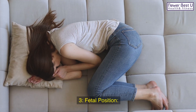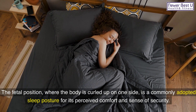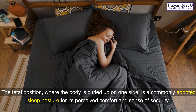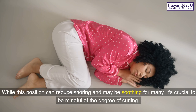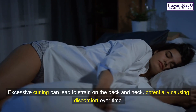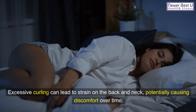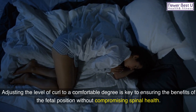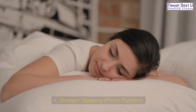3. The fetal position, where the body is curled up on one side, is a commonly adopted sleep posture for its perceived comfort and sense of security. While this position can reduce snoring and may be soothing for many, it's crucial to be mindful of the degree of curling. Excessive curling can lead to strain on the back and neck, potentially causing discomfort over time. Adjusting the level of curl to a comfortable degree is key to ensuring the benefits of the fetal position without compromising spinal health.